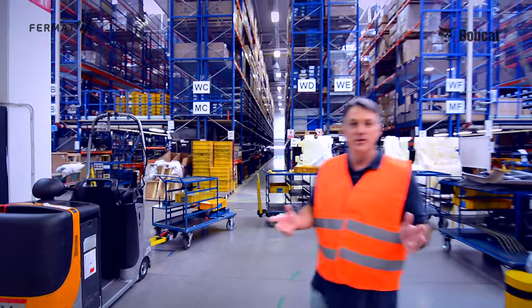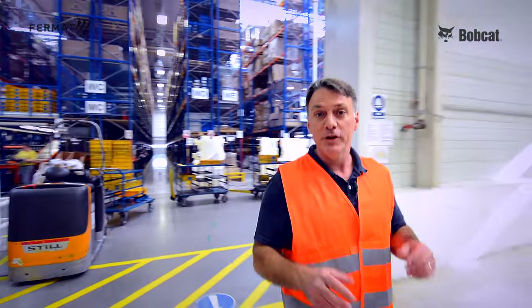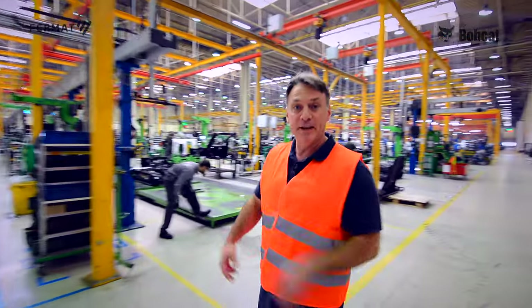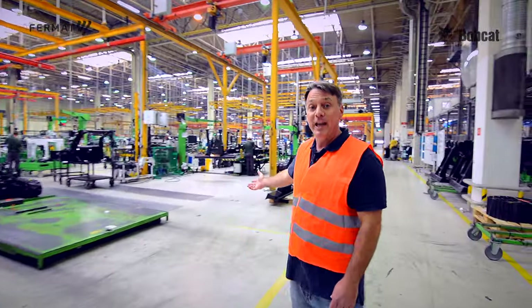Now we've seen the Innovation Center where the individual prototypes are designed, manufactured, and tested. Here you get to see it in mass production, where they make excavators and loaders. It can produce up to 80 machines a day.